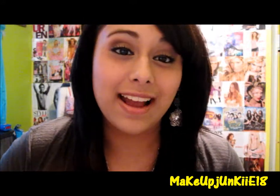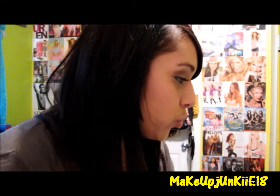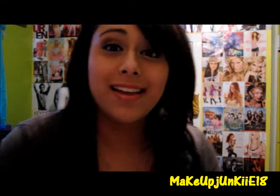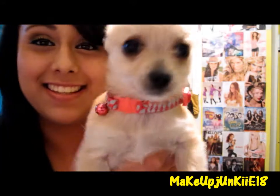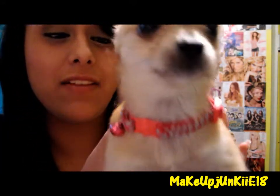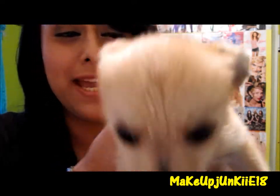A lot of you guys have been asking about Chloe and wondering how she's been — and she's right here! Say hi, Chloe. If you guys can see, I already bought her her little collar. It's pink — actually it's a cat collar, it's for cats.